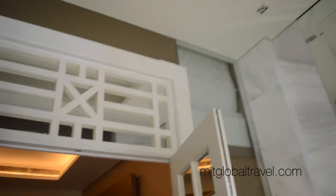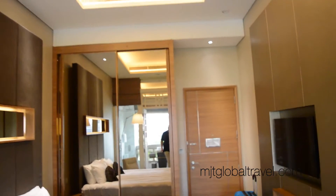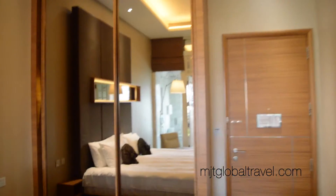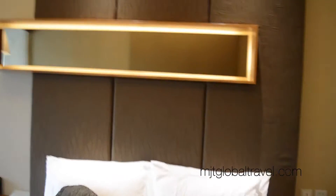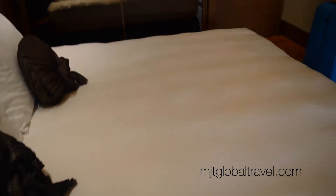The ceiling height is remarkable — I've never been in rooms this high. This one might even be higher than the prior Singapore hotel I reviewed. It must be a Singapore thing. There's also a control panel for lighting and temperature, as well as a media player dock.